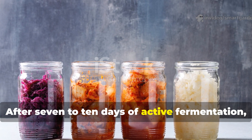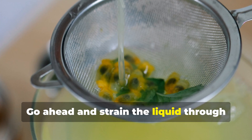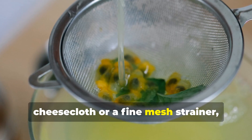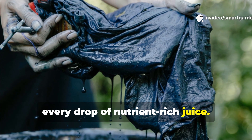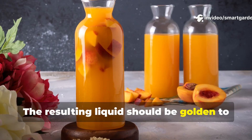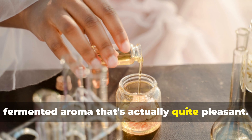After 7 to 10 days of active fermentation, your FPJ is ready for harvest. Strain the liquid through cheesecloth or a fine mesh strainer, pressing the plant matter to extract every drop of nutrient-rich juice. The resulting liquid should be golden to amber in color, with a tangy, fermented aroma that's actually quite pleasant.